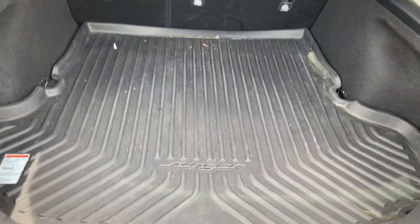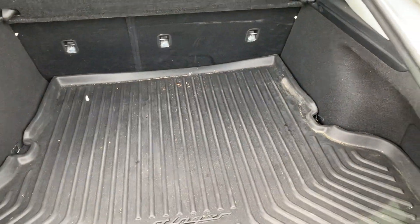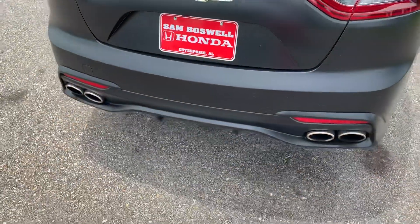Around to the back, you've got your all-season trunk tray in here. Pretty spacious. This model does have the backup camera and dual exhaust.